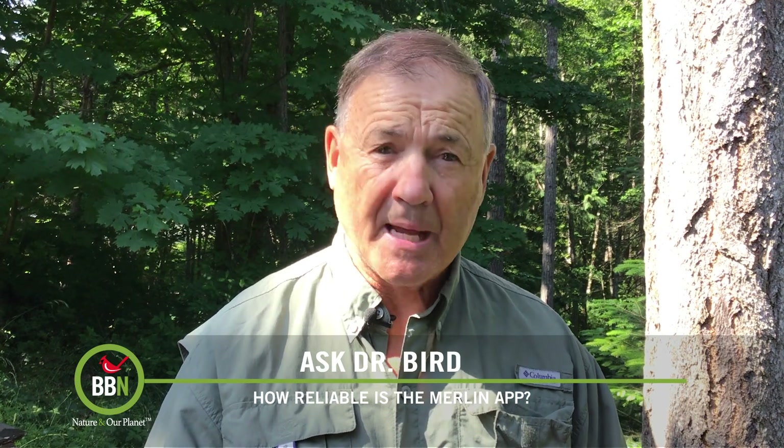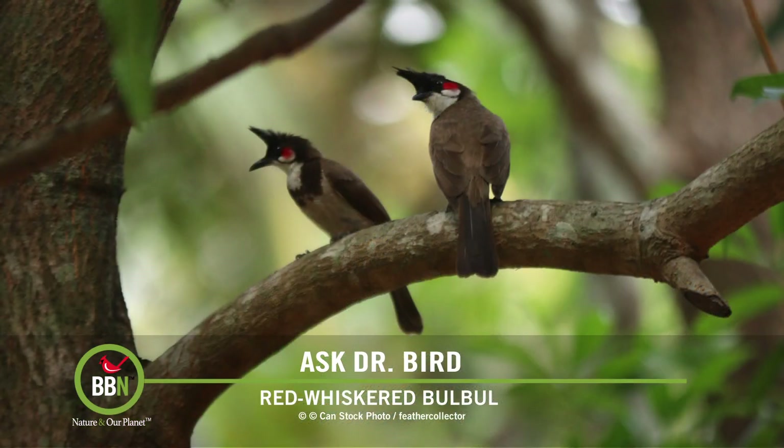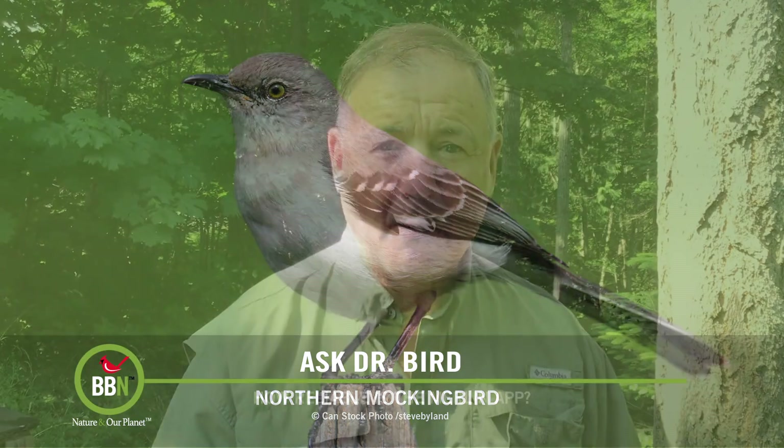Like all cage birds, some do end up escaping into the great outdoors. If the winters are mild enough, they not only survive but now nest in the wild. There are actually small breeding populations in California and Florida. Your observation of one detected in Missouri could mean that they're expanding their range, or it's just a locally escaped bird. On the other hand, the app could have picked up the sound of a red-whiskered bulbul being mimicked by one of those rascally northern mockingbirds.